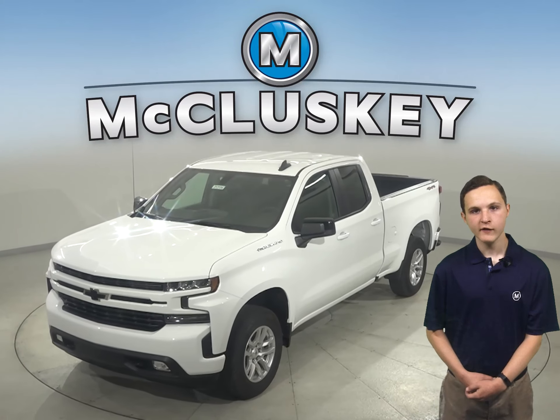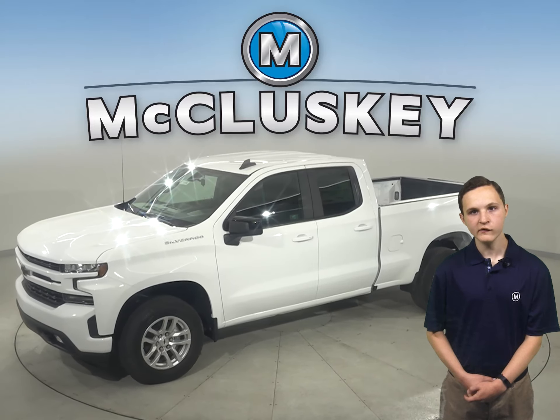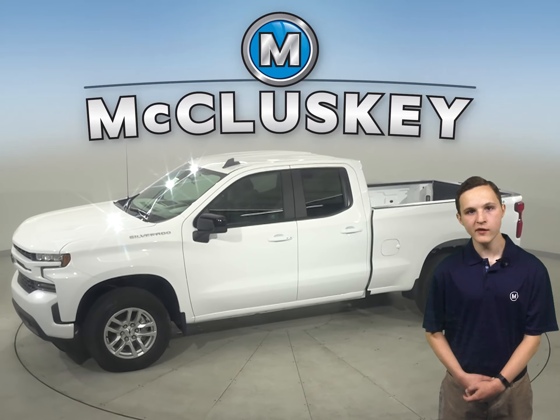When only the strongest, most advanced will do, the 2021 Chevrolet Silverado is hardworking, smart, bigger, and yet lighter than the previous generation.